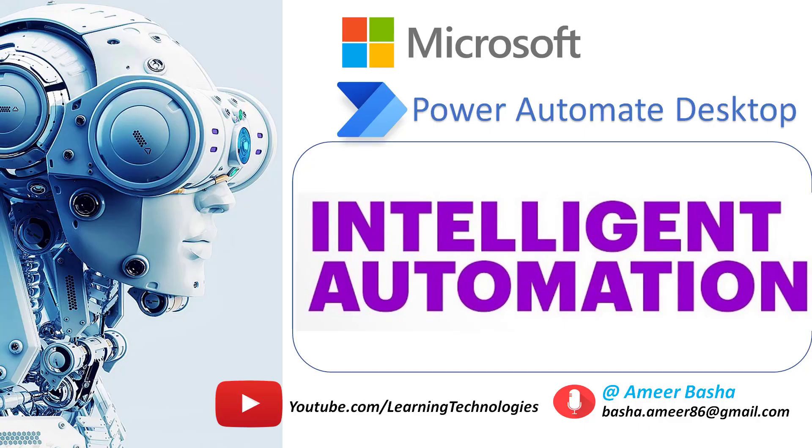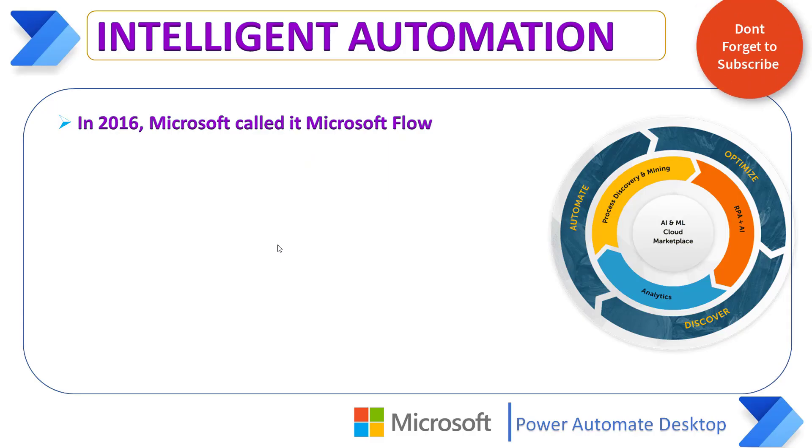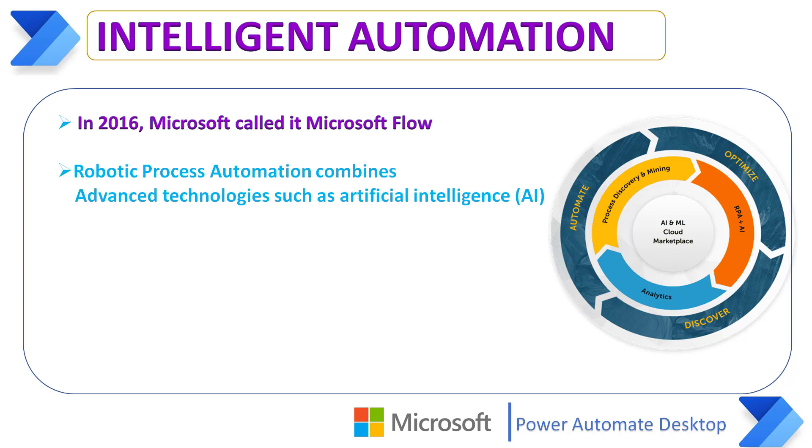Robotic Process Automation, or RPA technology, has evolved quickly during the last few years and essentially taken the automation technology industry by storm. When Power Automate was first launched in 2016, Microsoft called it Microsoft Flow because it was uniquely suited to simplify, streamline, and automate business workflows. A key feature of Power Automate is Robotic Process Automation, which is focused on reducing repetitive manual tasks, thereby increasing efficiency, reducing costs, and eliminating human errors.